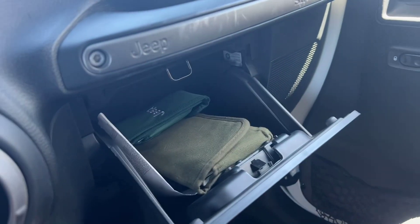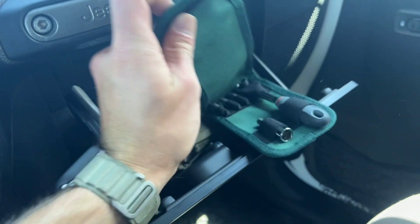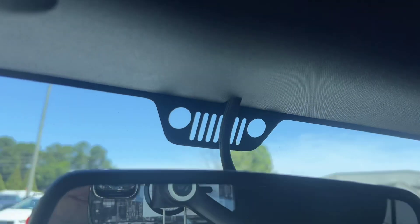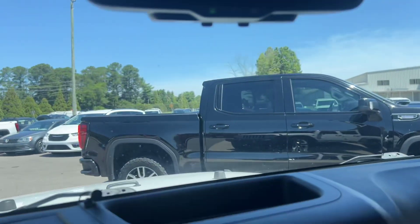We've got the e-brake, cup holders, and this really nice dual center console. There's a top shelf and then a bottom compartment that is lockable, which is nice. Got a nice glove box with your owner's manual and a little Jeep toolkit inside. Up top we've got the auto-dimming rear mirror with a couple of dome lights on the bottom, and of course the little Jeep logo on the front — so that's awesome.